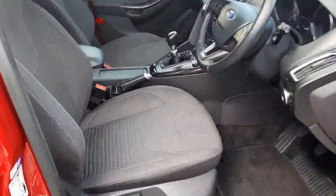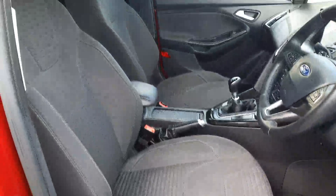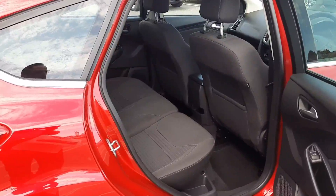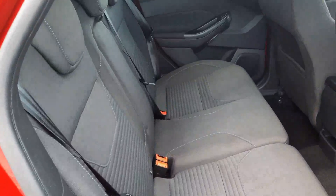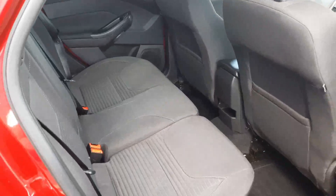Up front you can see we have our grey cloth titanium trim. In the back we have the same grey trim, along with an armrest and plenty of legroom.